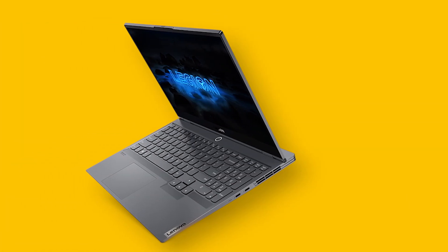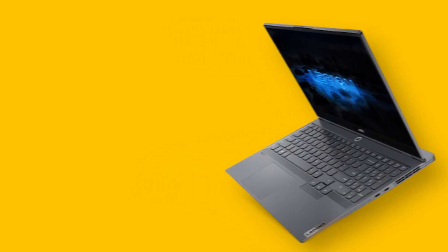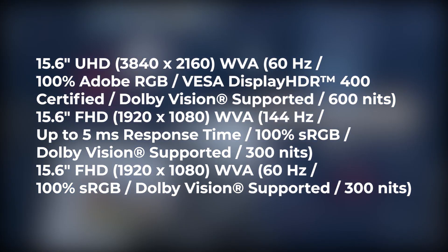The Lenovo Legion Slim 7 comes with a solid aluminum build quality in a slate gray color, which gives it a professional look. You can take it to the office or school and you will not stand out.